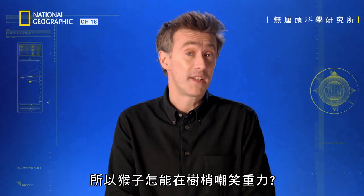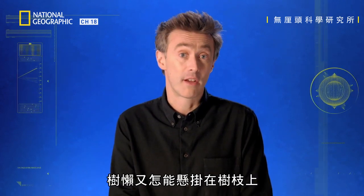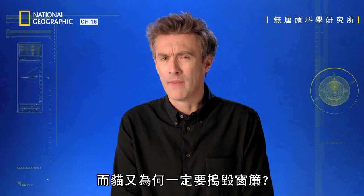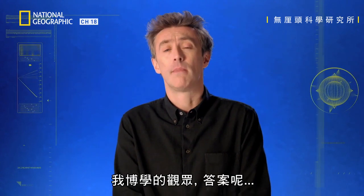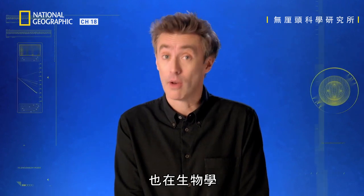So, how do monkeys taunt gravity in the treetops? Why can sloths spend 90% of their time hanging about in branches? And why must cats always ruin the curtains? The answer, my learned viewers, lies not only in the physics, but in biology.